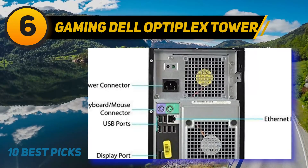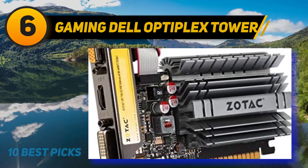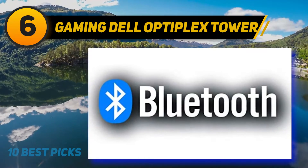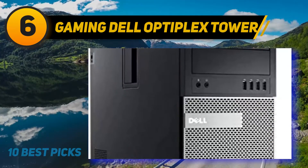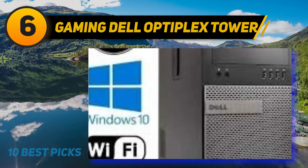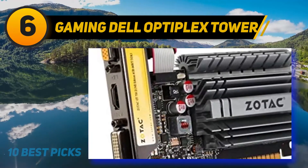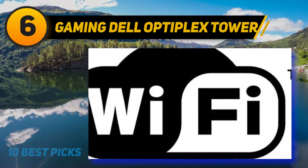At number 6: the Dell Gaming Optiplex Tower. If you're looking for a desktop that appears simple but proves competition-level functionality, the Dell Gaming Optiplex is worthy. It's perfect for a simple atmosphere at home or work. The desktop is equipped with an Intel Core i5 processor at 3.1GHz, delivering superb performance without occasional lag. Its lack of a dedicated graphics card is a bit disappointing, but inside the machine the processor is coupled with 16GB DDR3 RAM and 2TB of storage, making it great for business professionals and lower-end gamers.